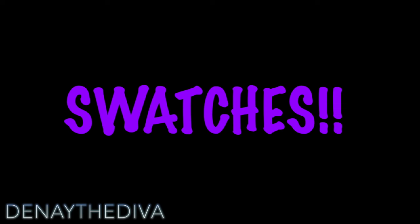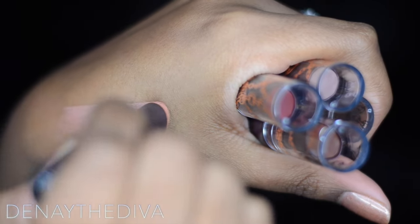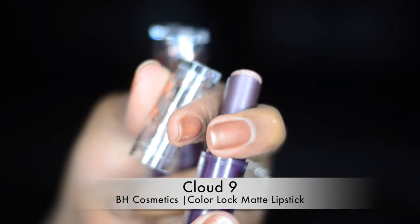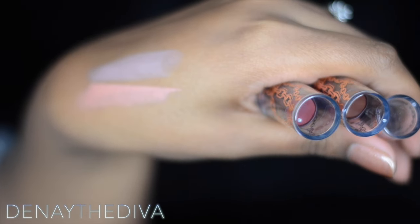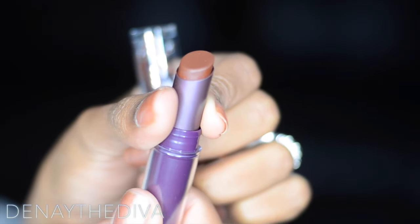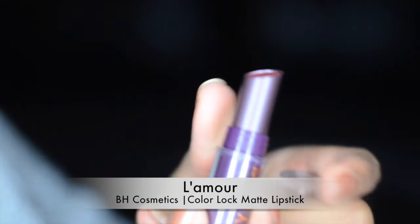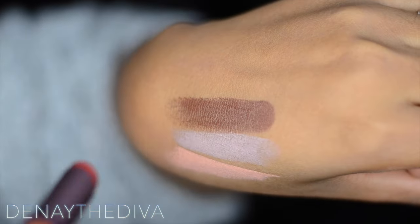Now on to the swatches. There are four colors and I got all four. Swatch number one is the color Serenity — it is a nude peachy type of color. Swatch number two is the color called Cloud Nine — it is an earthy beige type of color. Swatch number three is the self-entitled color called Missy Lynn — it is a deep brown. Swatch number four is the color L'amour — it is a deep berry slash rose type of color, and this one turns out to be my favorite.